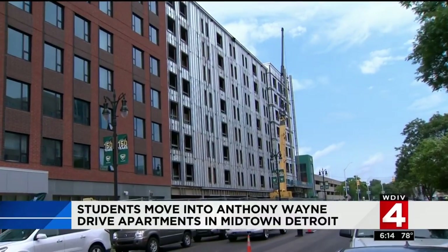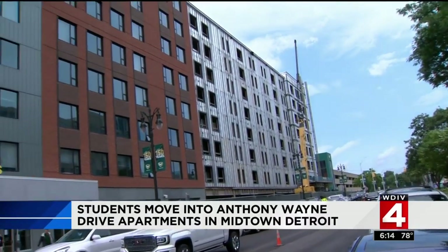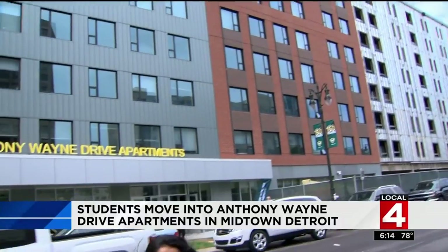Everything that's done is super nice — all the furniture in here, everything is cool. The second phase of this residence hall is expected to be completed by next summer, adding 800 beds to campus. Reporting from Wayne State, I'm Priya Mann, Local 4.